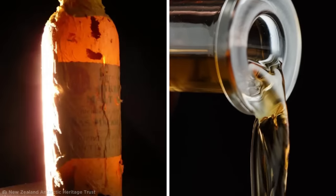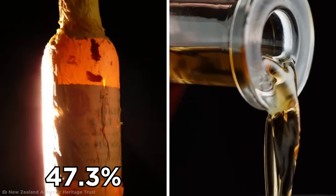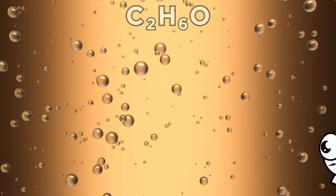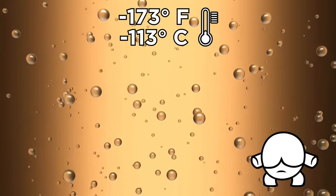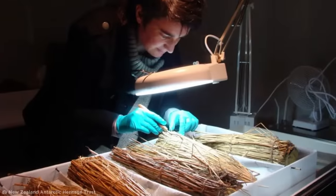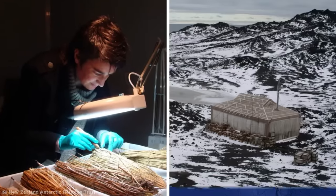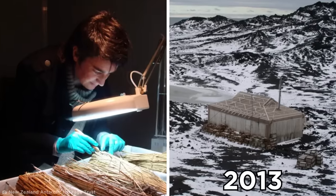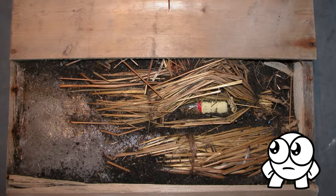The whiskey was able to withstand the freeze thanks to its 47.3% alcoholic strength. Because alcohol contains ethanol, which has a freakishly low freezing point of negative 173 degrees Fahrenheit, it stopped these beverages from turning into alcoholic ice pops. After being displayed at Canterbury Museum in New Zealand, the bottles were returned to Shackleton's hut on Cape Royds in 2013, where they can still be found today — well over 100 years after they were first left there.